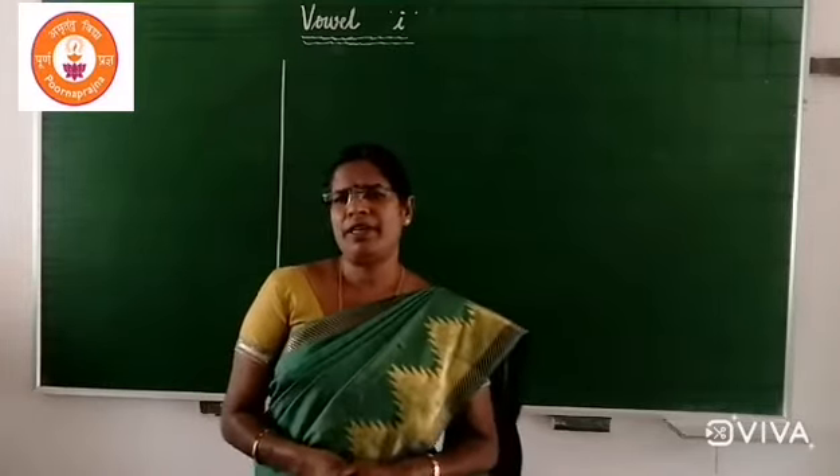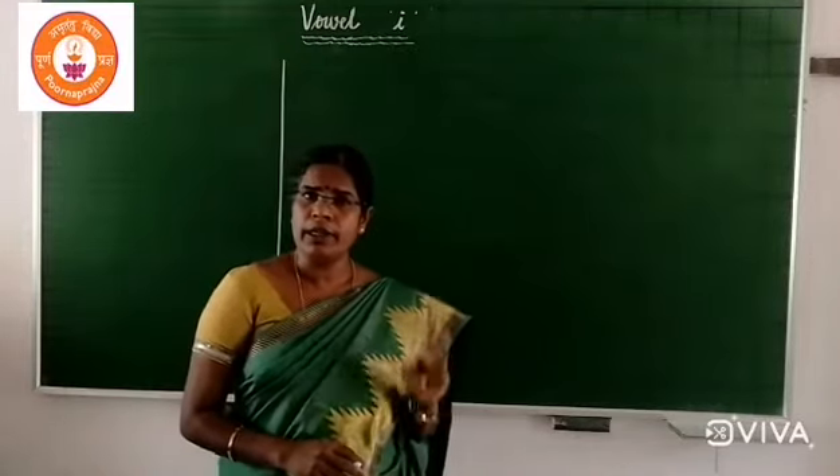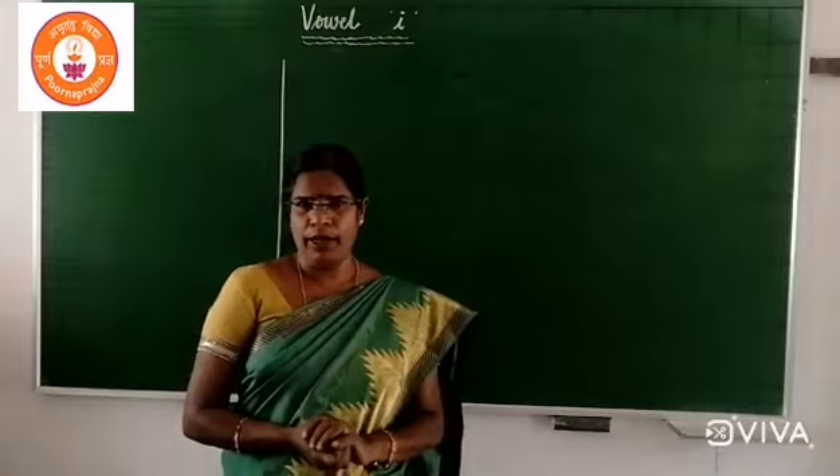Hello children, welcome back to English class. In today's class I will teach you three letter words with the vowel I in the middle.